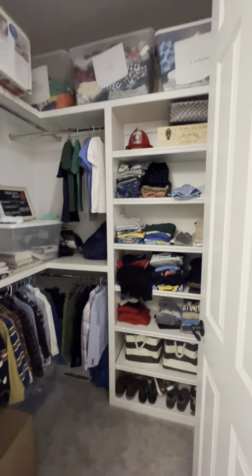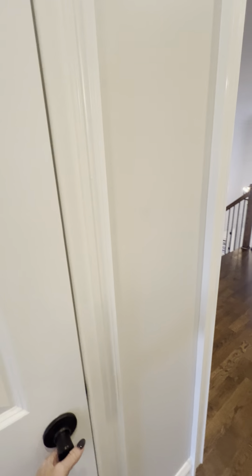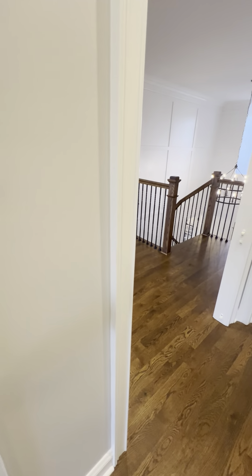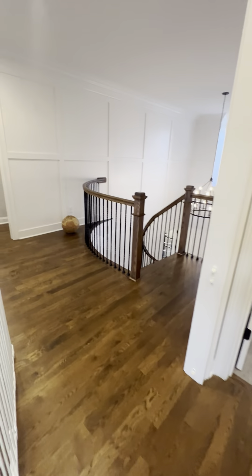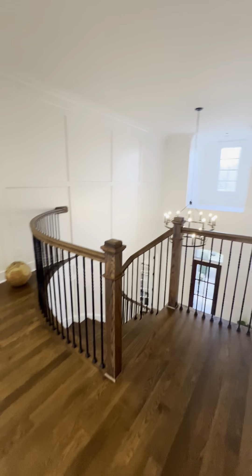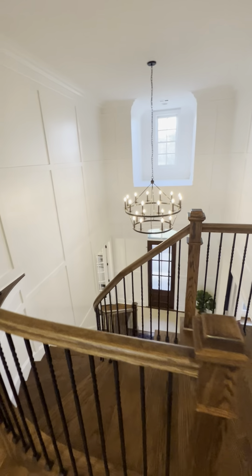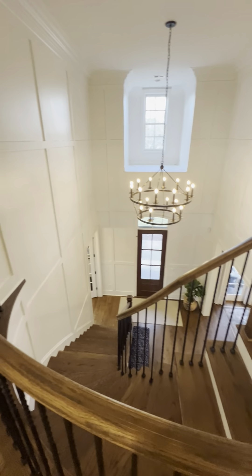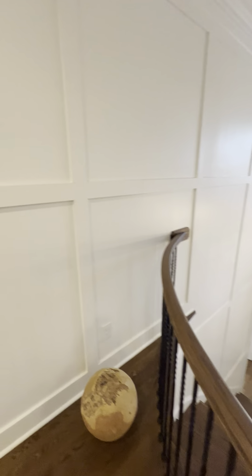All the closets are really big with tons of great storage. Right off of here, this is a linen closet. And this is another view of the entryway — we're looking at the light fixture and the beautiful front staircase. Another look at the detail of the trim.